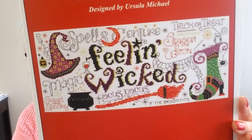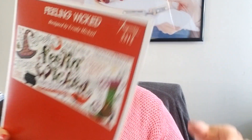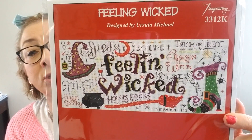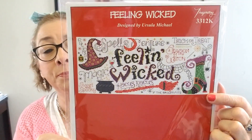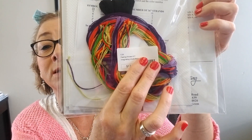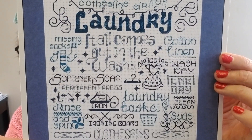Now I'm going to show you some patterns that came in from Imaginating. Ursula Michael is one of their designers — she's probably my most popular designer of all the things Imaginating releases, so I tend to carry most of her items. She came out with some really cute things. This is Feeling Wicked — I have it in pattern and I have a few of the pattern kits. I only have one left but will order more — if you don't see it, just inbox me.